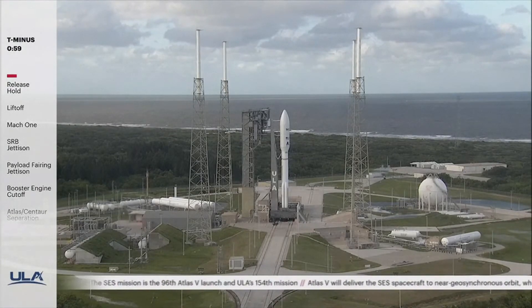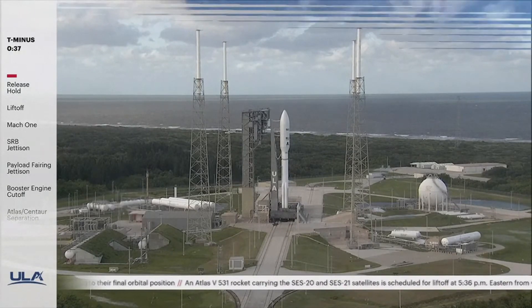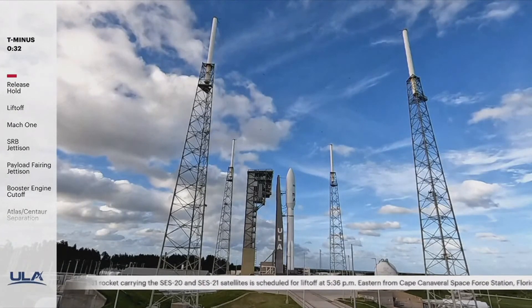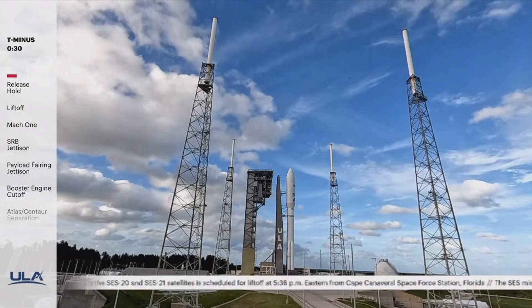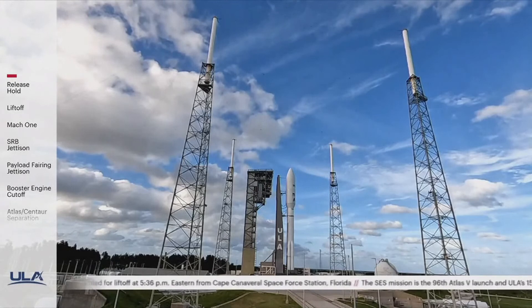T-minus one minute. Range green. 40 seconds. Verify ECS reduced for launch. Verify. 25.